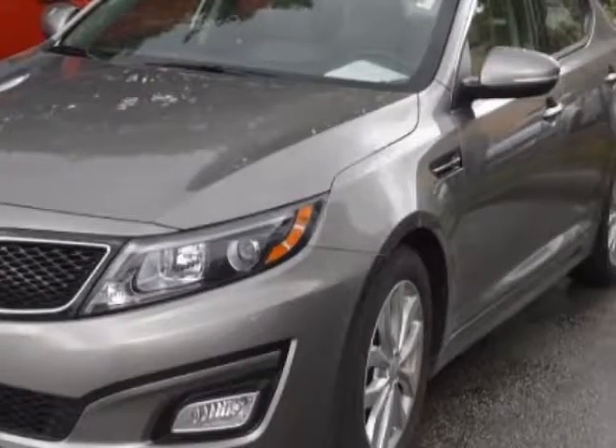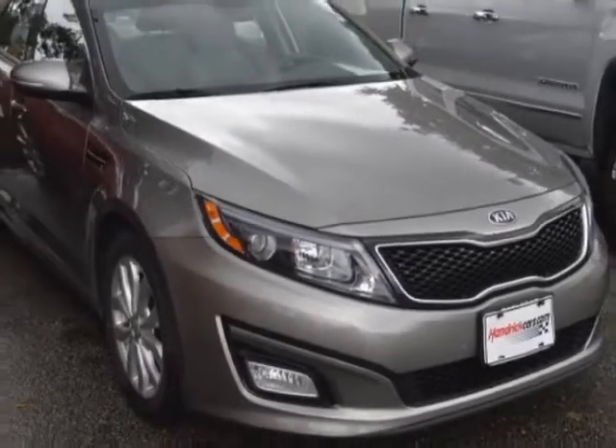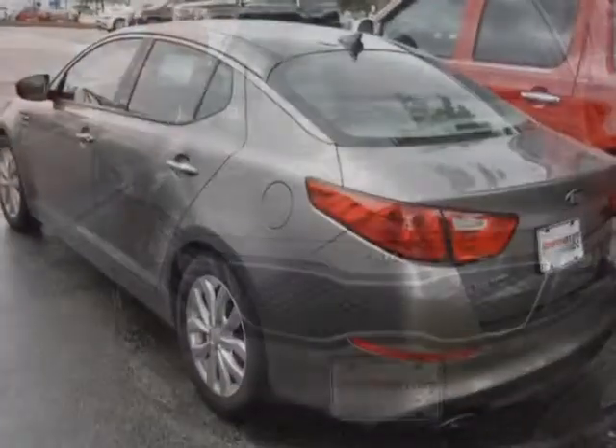For your protection, a warranty is available for this vehicle. This vehicle gets an estimated 23 miles per gallon in the city, and an estimated 34 on the highway.